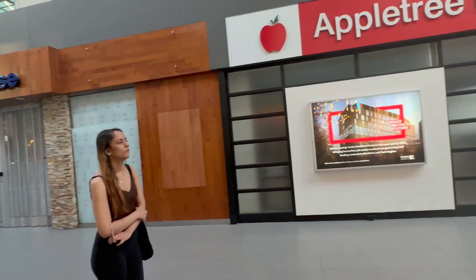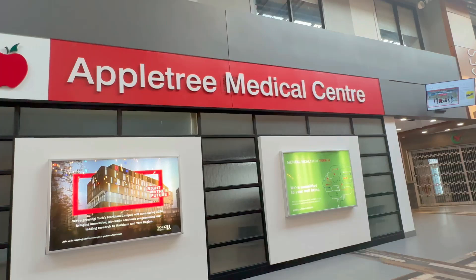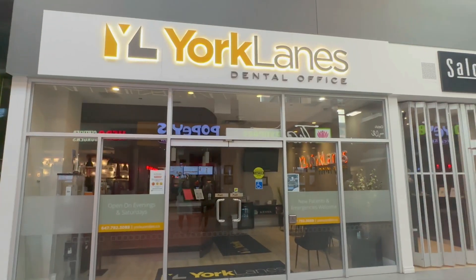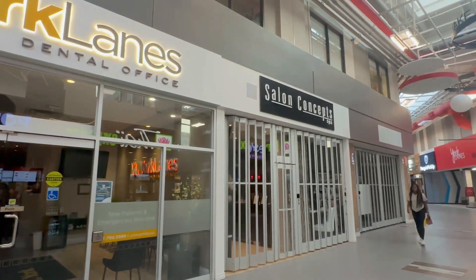This is the medical center. Most of the time you have a doctor, a nurse, and a dentist. There is also a dental office, a salon, and a spa.